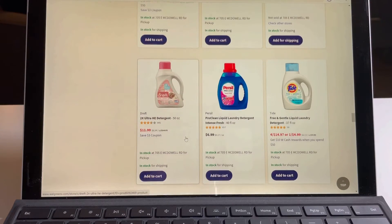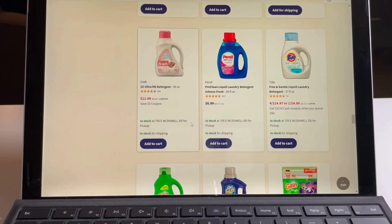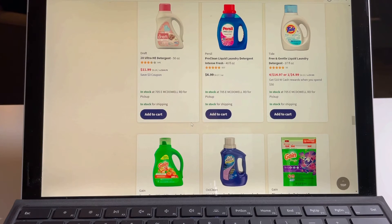The Dreft is a really good deal at Walgreens — it's $14.79 and it's listed at $11.99, and there's an additional three dollar coupon. This is a good deal because it's expensive. I really like getting the Tide Free & Clear.